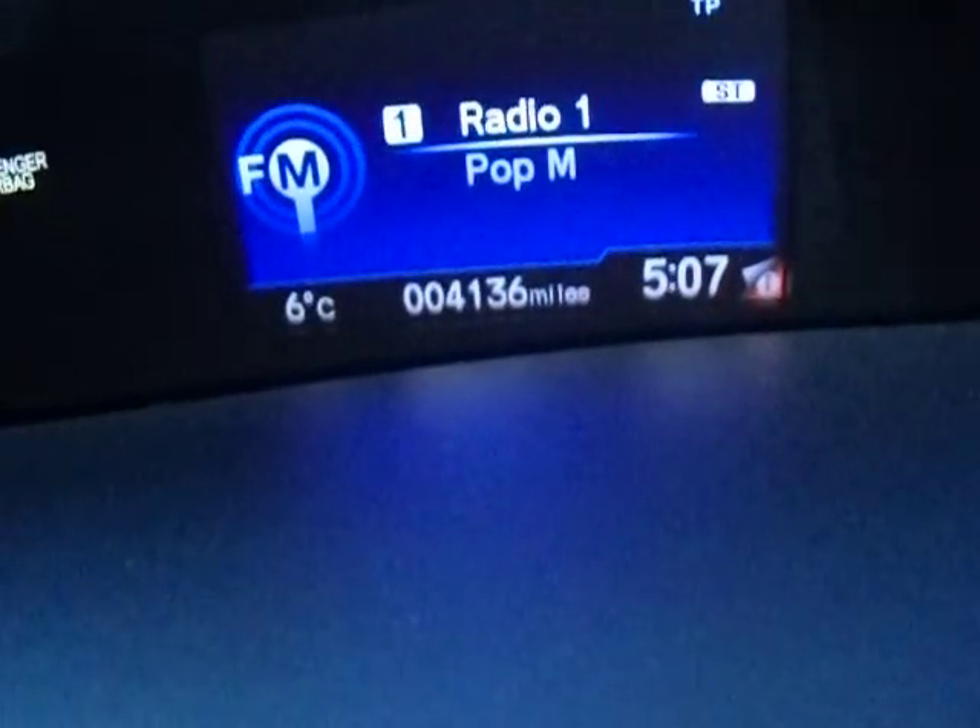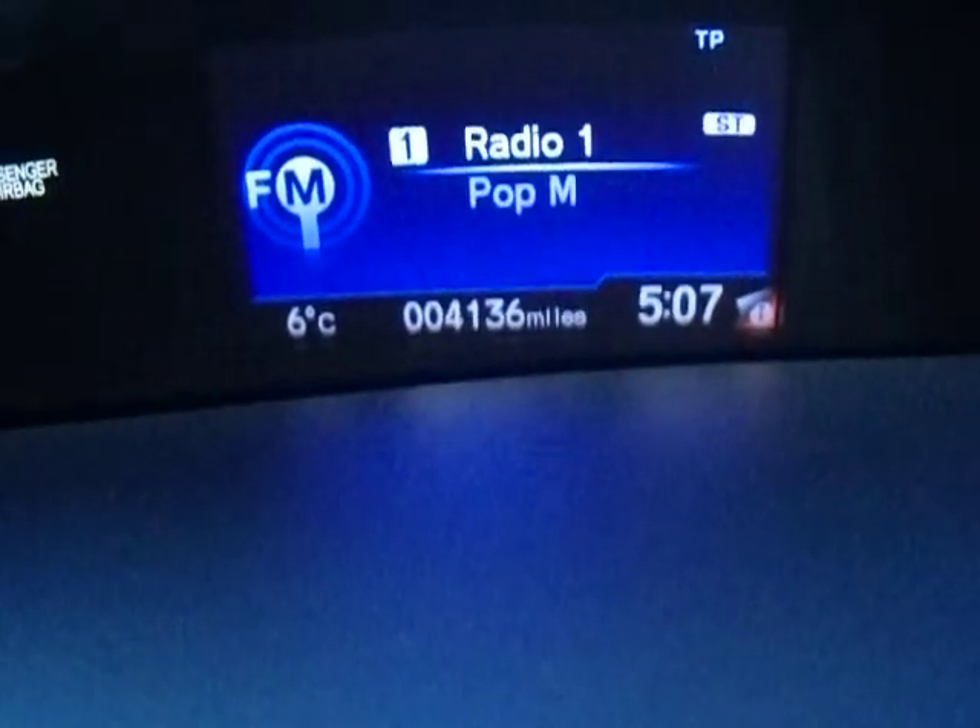This vehicle as you can see has done just 4,136 miles — absolutely nothing at all.